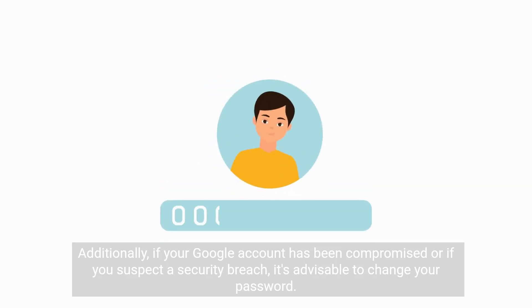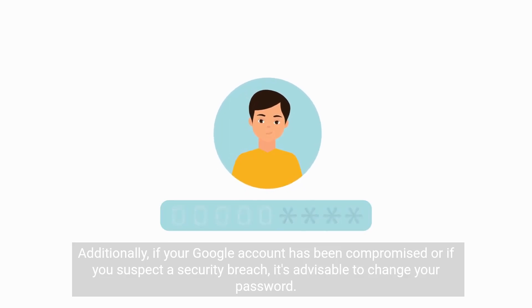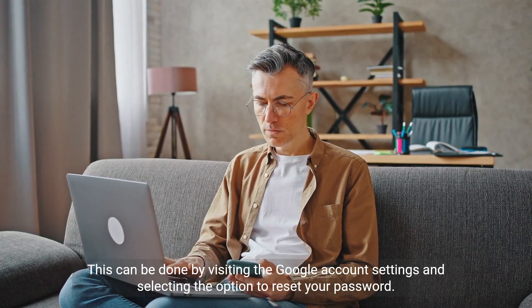Additionally, if your Google account has been compromised or if you suspect a security breach, it's advisable to change your password. This can be done by visiting the Google account settings and selecting the option to reset your password.